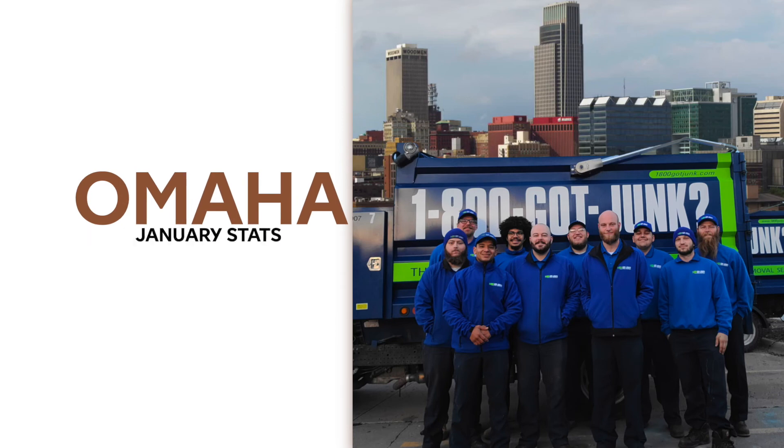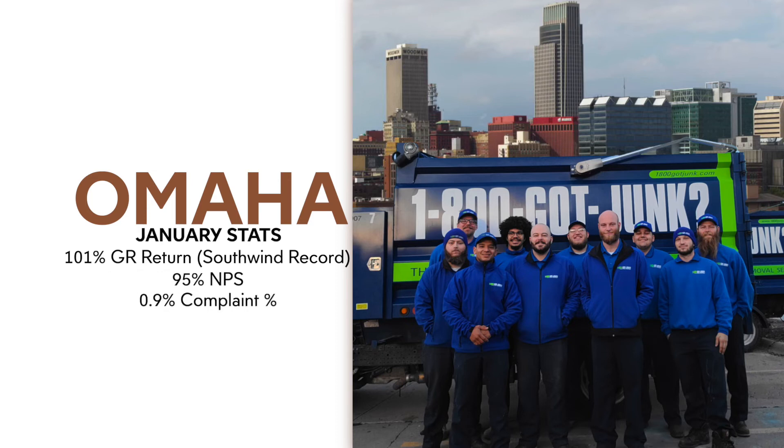I would like to highlight the Omaha franchise for January for doing an excellent job of keeping the customer. Their Google review return ratio was 101%, their NPS was 95%, and their complaint percentage was 0.9%. Omaha, way to be excellent.